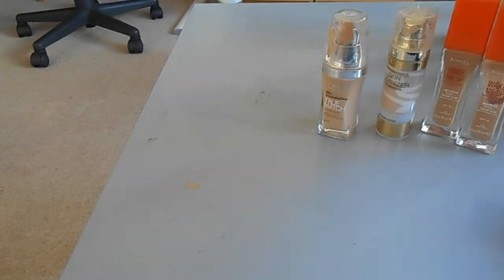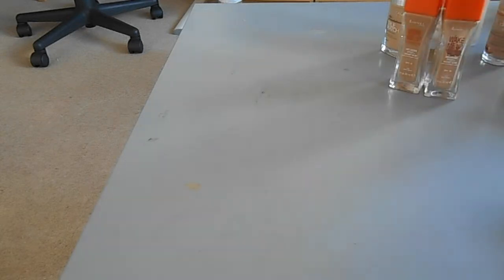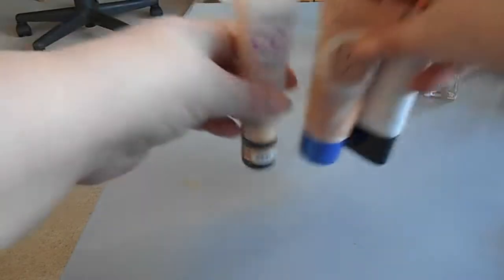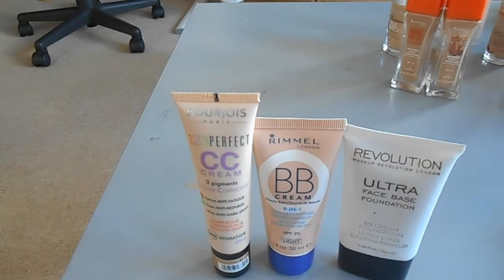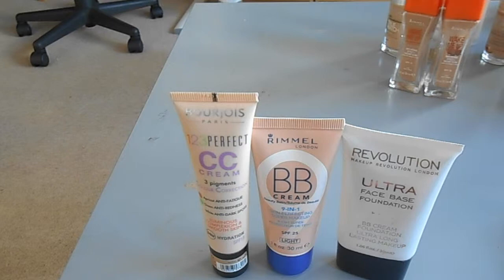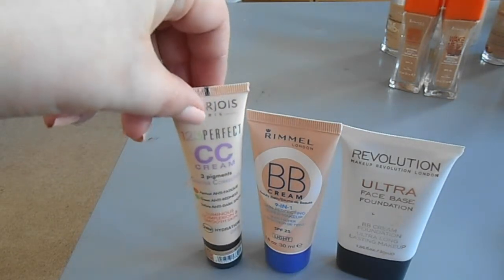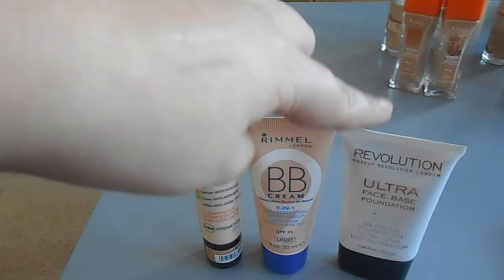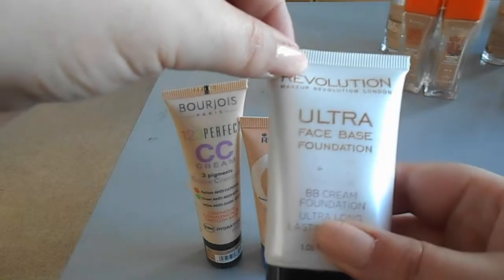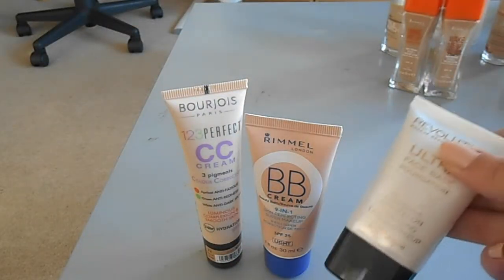I think it's not too bad numbers for foundation really - it could be a lot worse. For BB and CC creams I've got three: the Bourjois 1-2-3 Perfect CC cream, the Rimmel BB cream original one, and the Revolution Ultra Face Base Foundation BB cream which is far too light for me so I use it to lighten up my Wake Me Up.